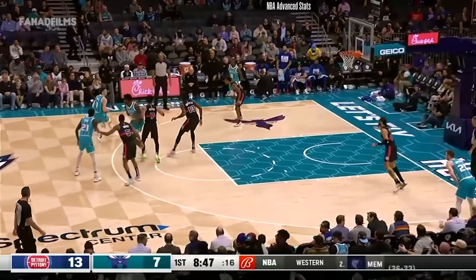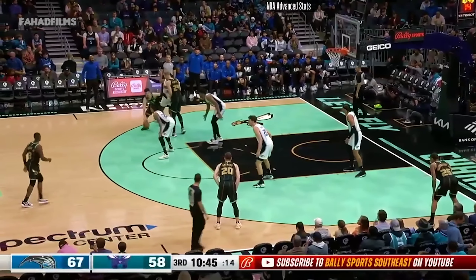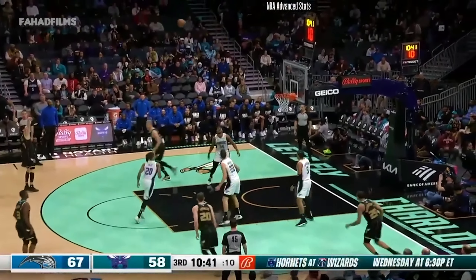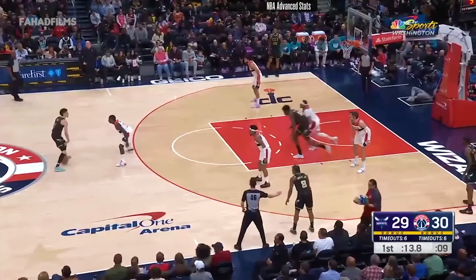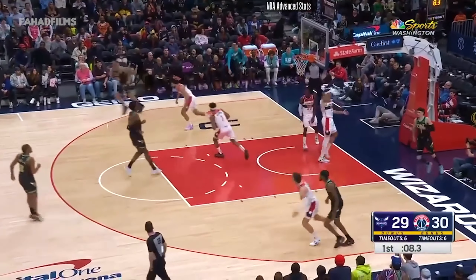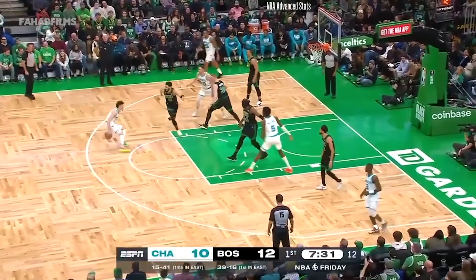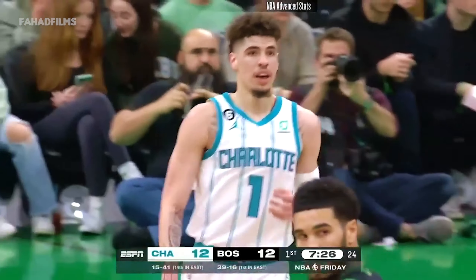Ball rejects it, gets to the cup with the left-hand lay-in. This is just about getting reps and rhythm and finding his way — close to five assists per game. LaMelo is a hot fellow right now.